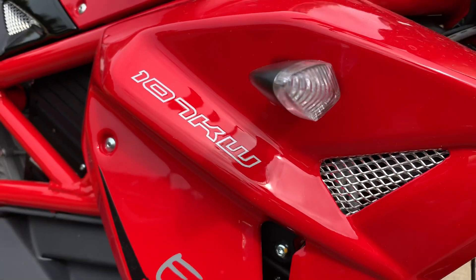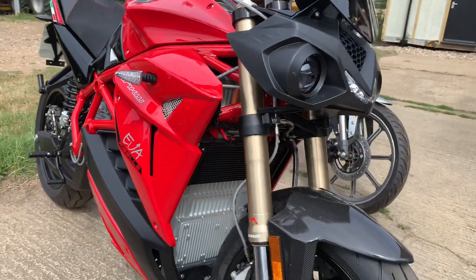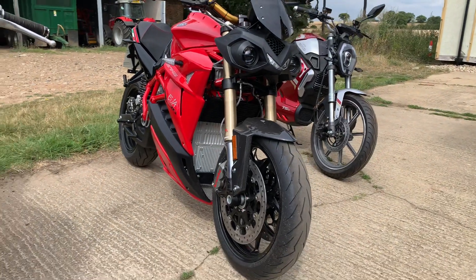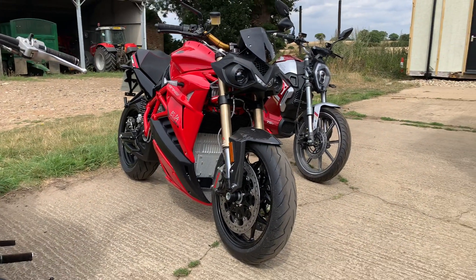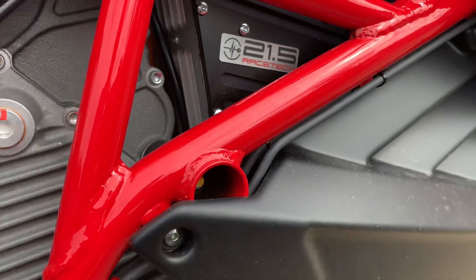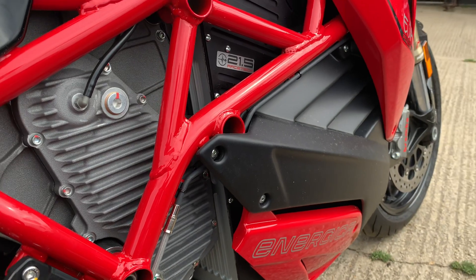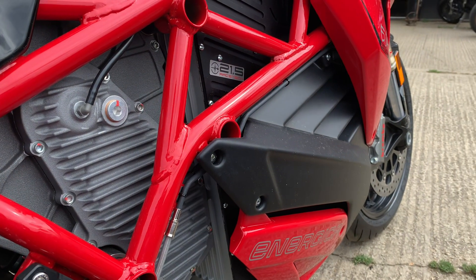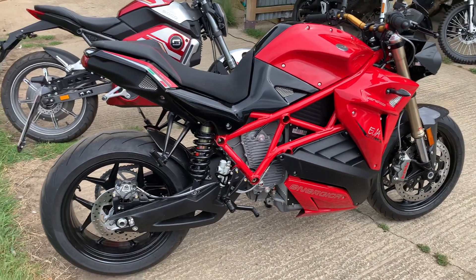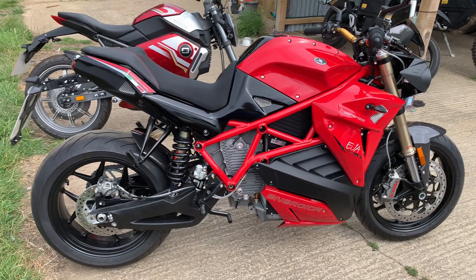This is the Energica EVA Rebelle - brand new, 140 horsepower, 107 kilowatt electric motorcycle. 260 kilograms with a 21.5 kilowatt hour battery, which is huge in bike terms. If you put that in the Tesla, the Tesla would go 60 miles - and that's a 2.2-ton car. Gives you some idea.